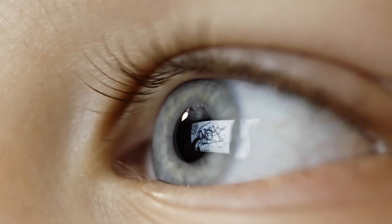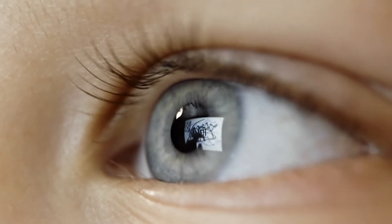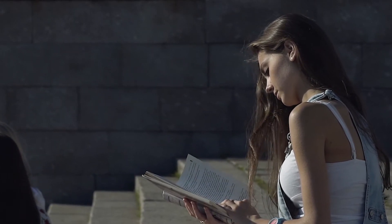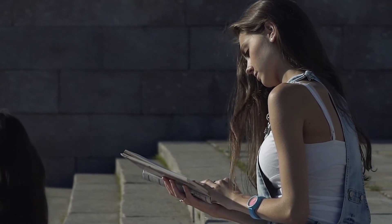Under normal conditions, as objects move closer to the face, the eyes turn inward. Convergence insufficiency is a condition that causes one or both eyes to drift outward when looking at something at near. This means that individuals must exert more effort to bring the eyes in while reading.